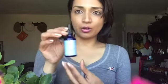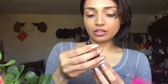The first one I'm going to talk about is their serum. This is the Hyaluronic Acid Vitamin C Green Tea Serum. It is one fluid ounce — they give you quite a bit.